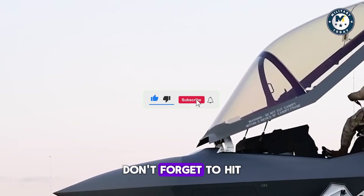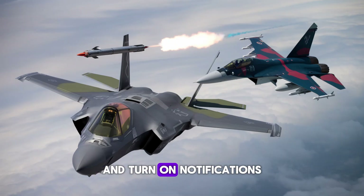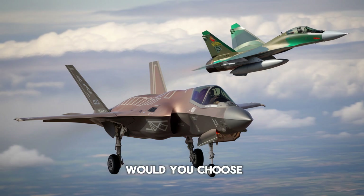If you enjoyed this comparison, don't forget to hit the like button, subscribe for more content, and turn on notifications so you don't miss our next video. Which of these fighters would you choose? Let us know in the comments below.